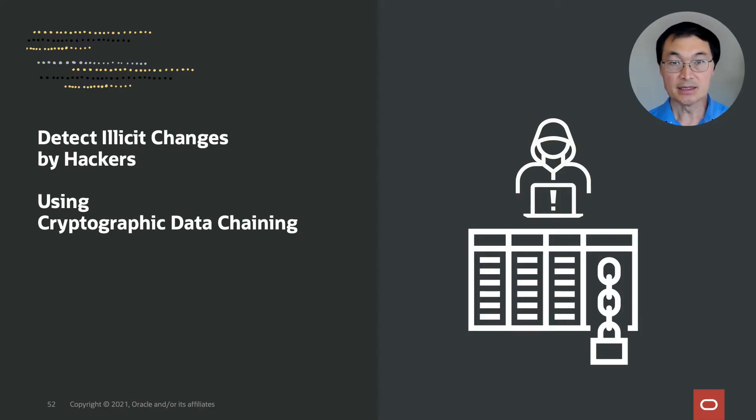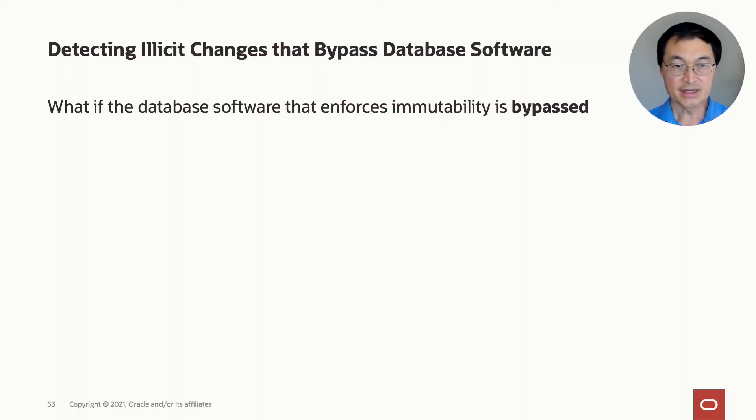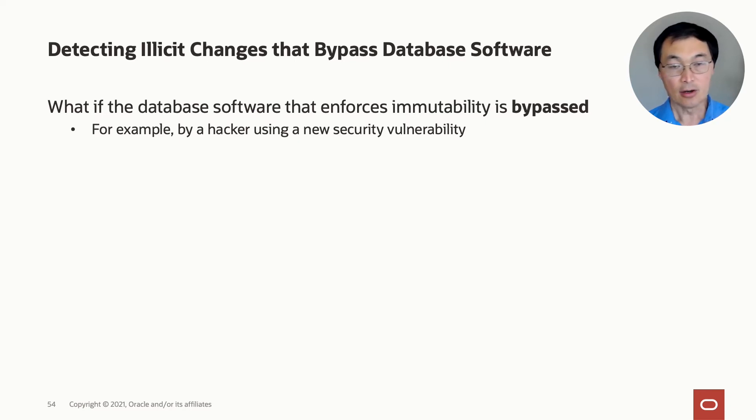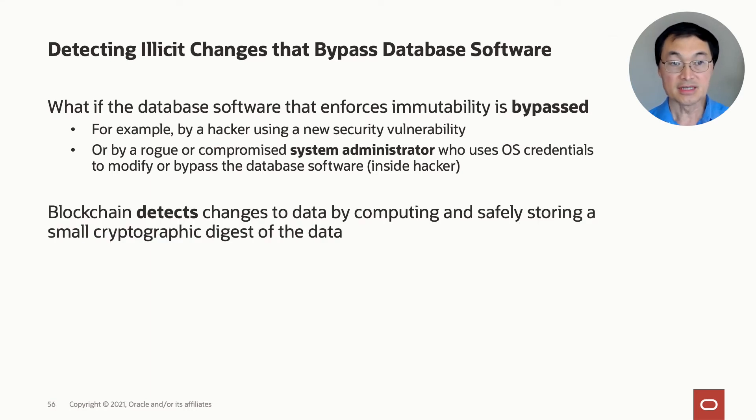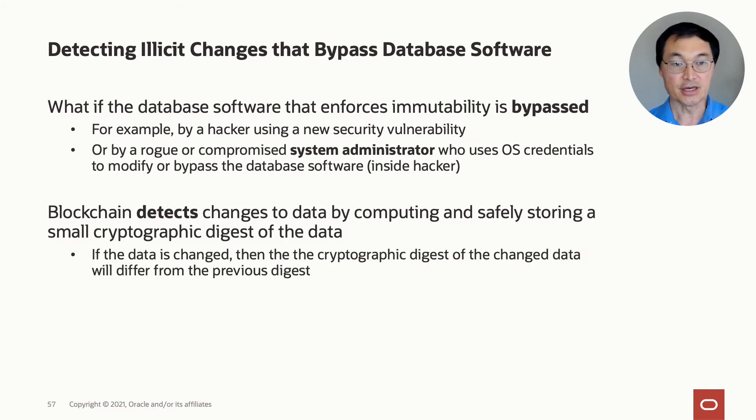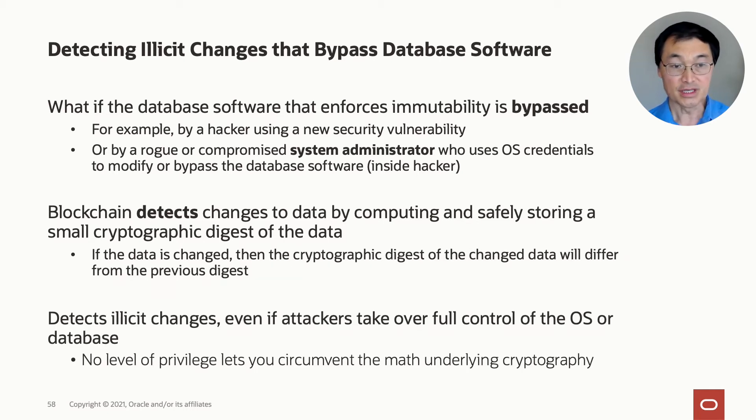The next level up is detecting illicit changes by hackers, and this is where we apply cryptographic data chaining. We now have to consider the case of what if the database software that enforces immutability is bypassed — for example, if a hacker uses a new security vulnerability and bypasses all the security checks the database does to enforce immutable tables, or a rogue system administrator uses operating system credentials to modify or bypass the database software. Blockchain allows us to detect changes to data by computing and safely storing a small cryptographic digest of the data. If the data is changed, the changed data will differ from the previous digest and can be flagged, detecting an illicit change even if attackers take over full control of the database.